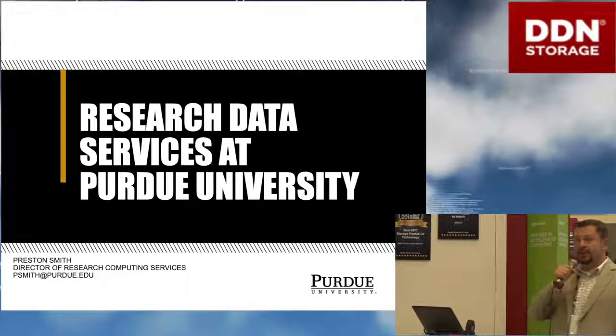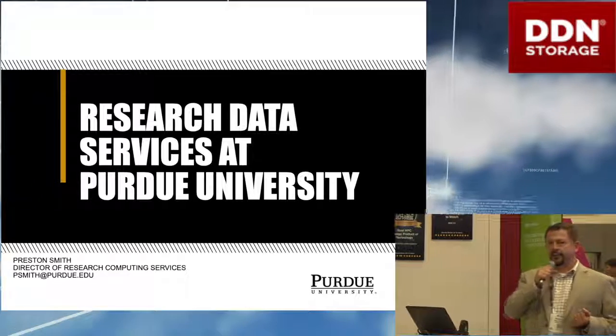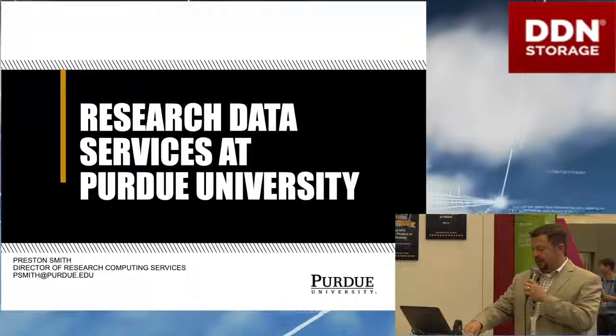Thanks for coming. My name is Preston Smith. I'm the Director of Research Computing Services at Purdue University. I want to talk about our research data services that we provide at Purdue that are built on DDN solutions.